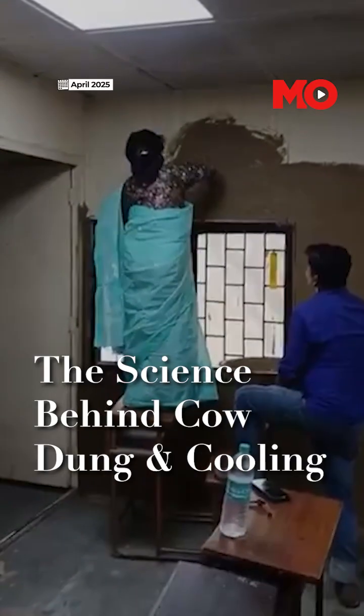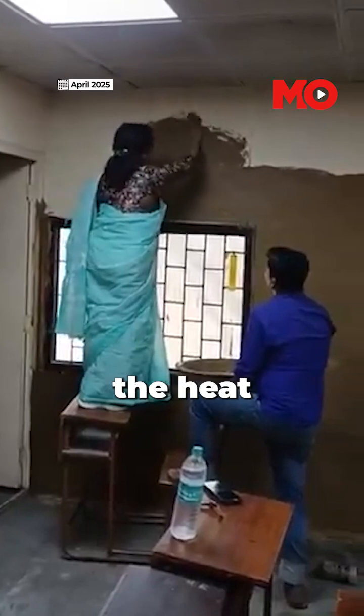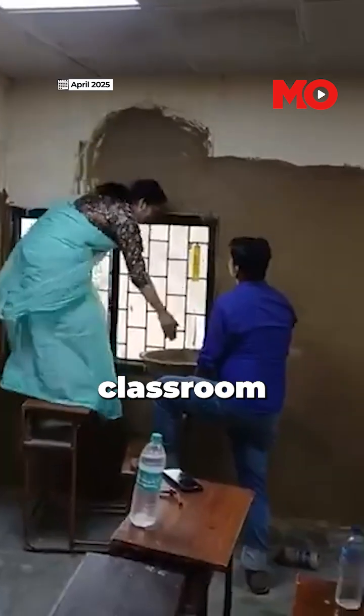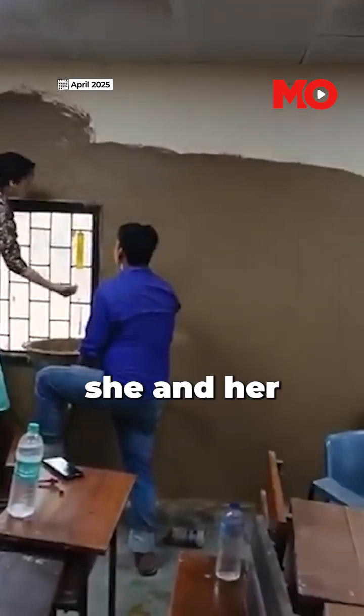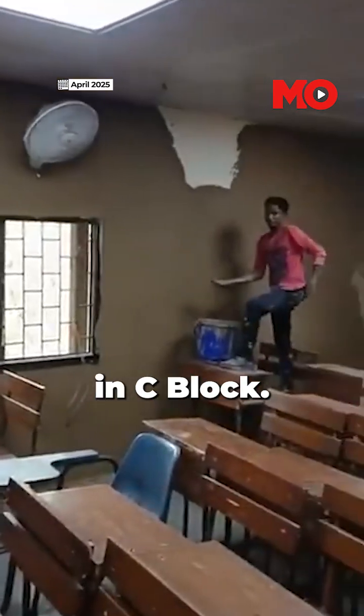Rathya Shvatsala, the principal of Delhi University's Lakshmibai College, drew attention to a unique attempt to beat the heat by applying cow dung to classroom walls. In the viral video, she and her staff were seen applying cow dung to the walls of a classroom in C Block.